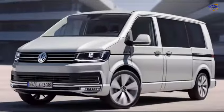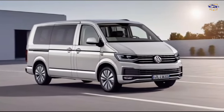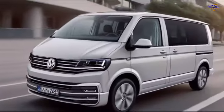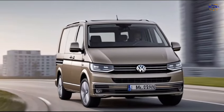The Multivan is available with a choice of two powerful and fuel-efficient engines. The base engine is a 2.0-litre turbocharged four-cylinder that delivers 230 horsepower and 295 pound-feet of torque. There's also a more powerful hybrid option that combines an electric motor with the gasoline engine for improved fuel economy and a smoother driving experience.